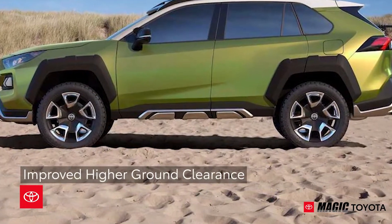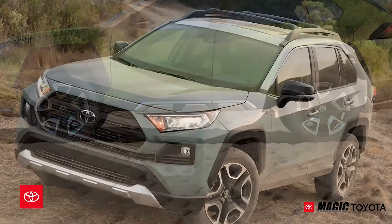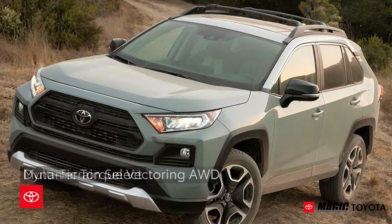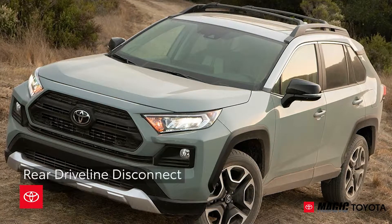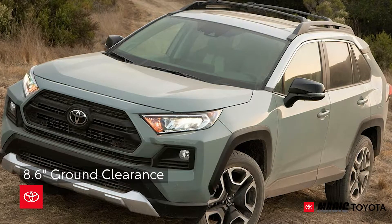The higher ground clearance compared to the previous model further enhances capability. The RAV4 Adventure comes standard with dynamic torque vectoring all-wheel drive with multi-terrain select and rear driveline disconnect, and 8.6-inch ground clearance.